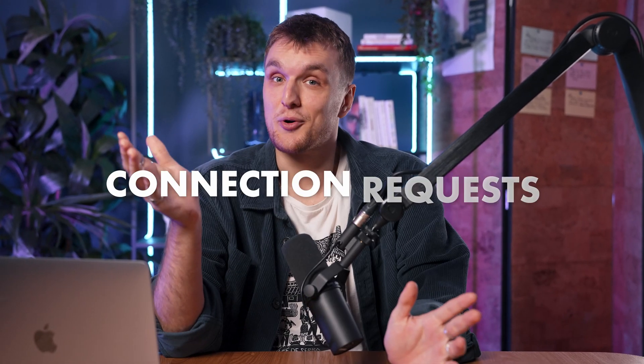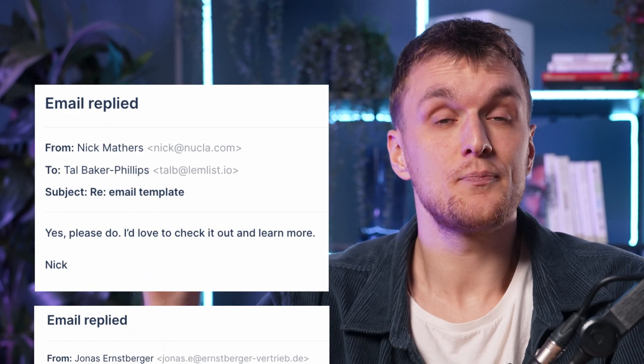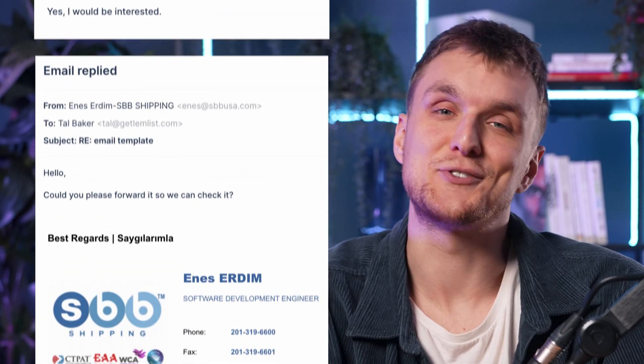You can automate connection requests, messages, and profile views from one tool. In the end, it looks like this — all automated, so you can go and have a cup of tea while the replies roll in. Positive replies like this one, and this one, and this one.